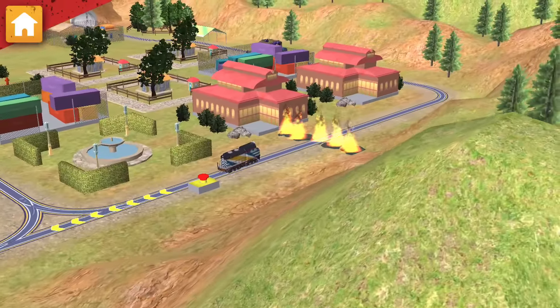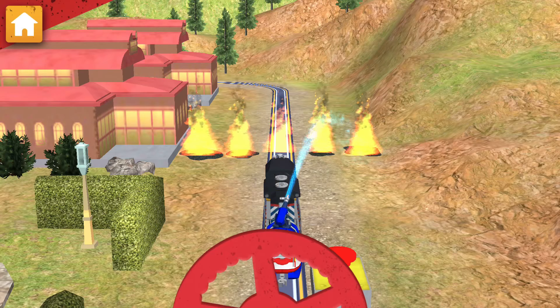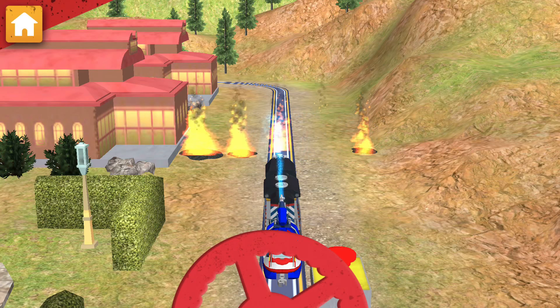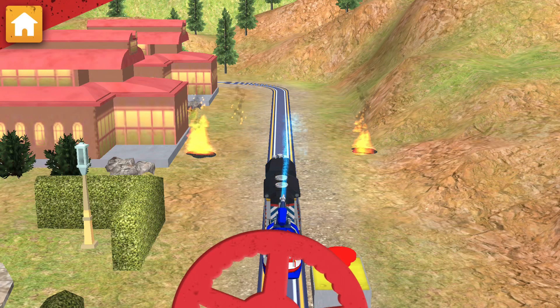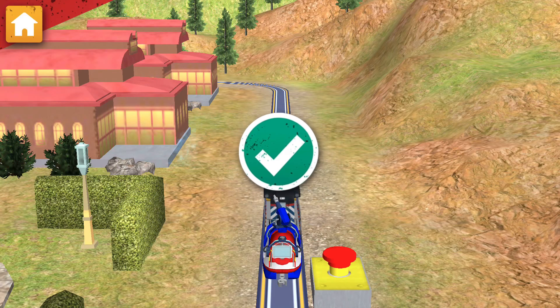Look out! A fire has broken out on the track! Attach the water hose and move it around to put out that fire. Remember, safety first! Wow! Great teamwork!